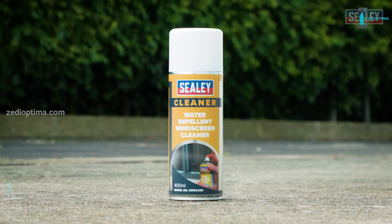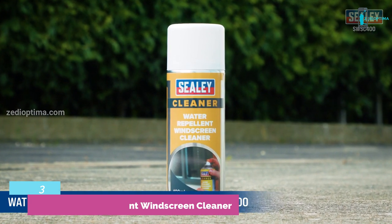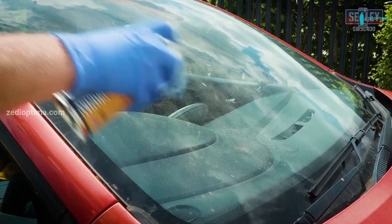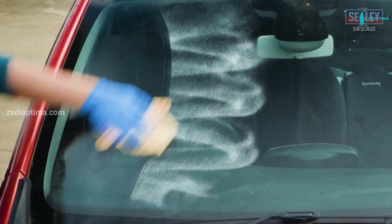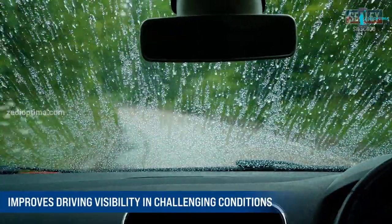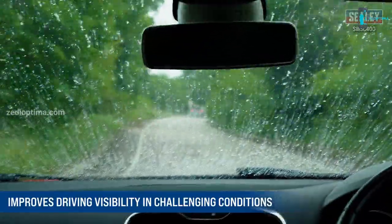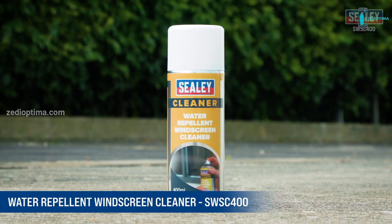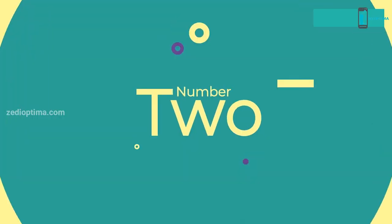The Sealy Water Repellent Windscreen Cleaner is ideal for automotive use and is specifically designed to cleanse interior and exterior glass. Simply spray the cleaner onto the glass and wipe clean with a lint-free cloth. The cleaner leaves a lasting water-repelling effect which reduces the need for wipers and improves driving visibility in challenging conditions. The Sealy Water Repellent Windscreen Cleaner: another excellent addition to the extensive Sealy range.